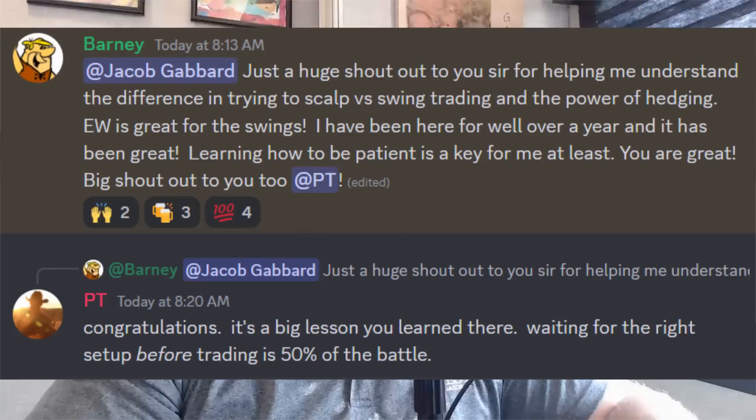I highly encourage you to hit that subscribe button down below so that you can get our daily S&P updates, our trade setups, and our buy alerts.